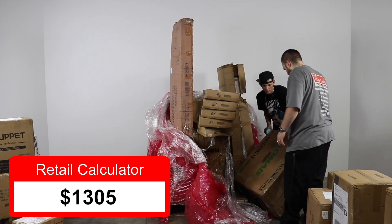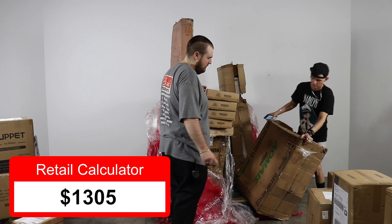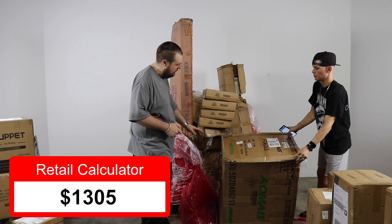Dallas got an electric bicycle — whoa! And there's also a box labeled Mini Cooper on there.